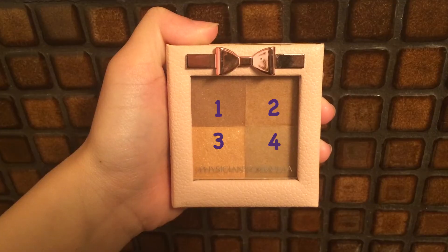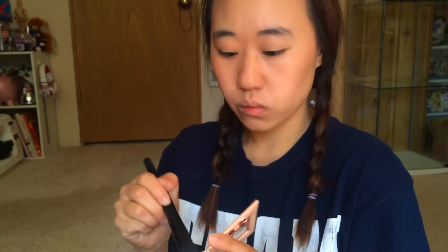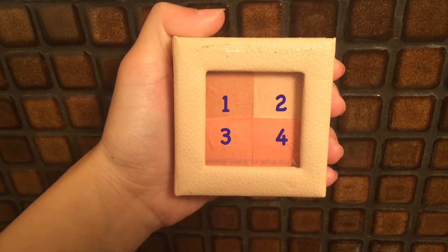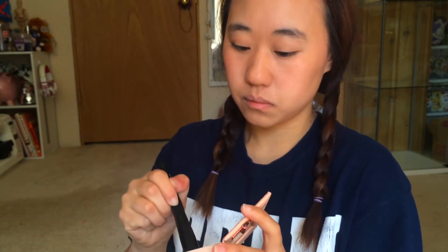I'm using number one and number two to go over the bronzer, and then I'm using number three and number four to go over my blush. Then I just use number three from the bronze palette to basically highlight my face.